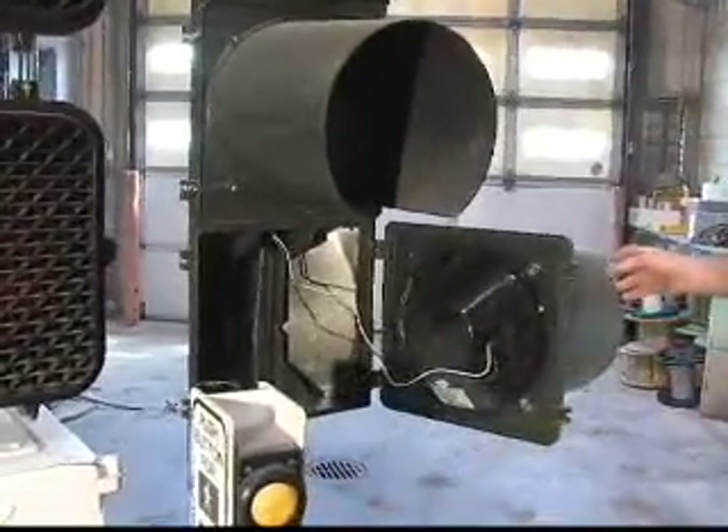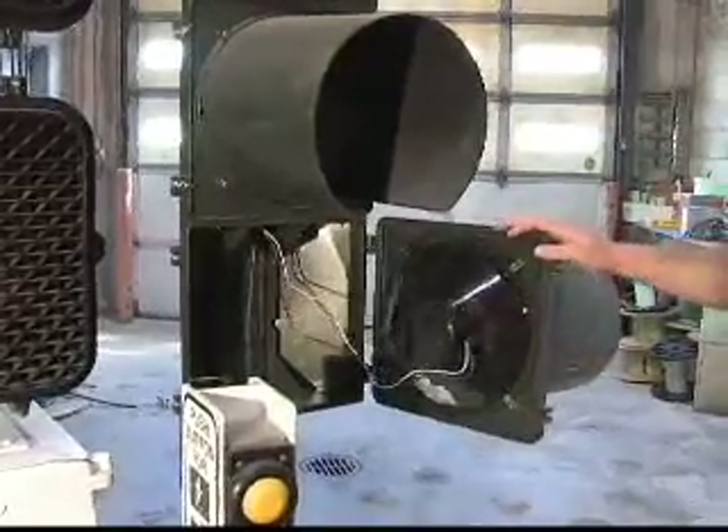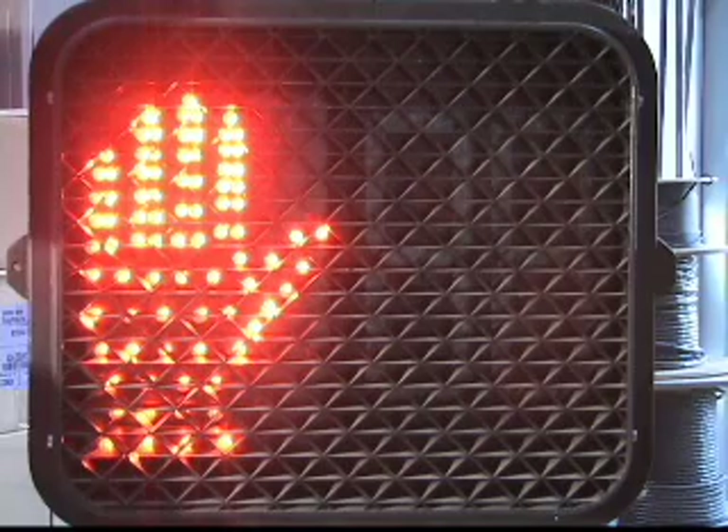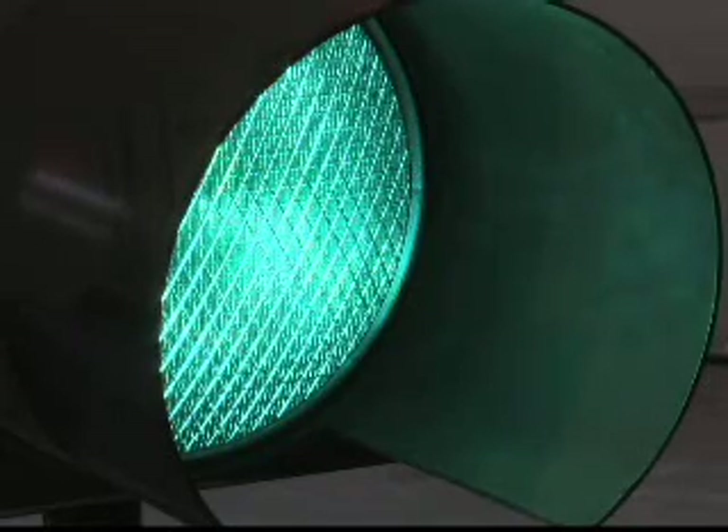ACHD electronics specialist Chris Smith is talking about traffic signal lights and ACHD's switch from using traditional light bulbs to light emitting diodes, otherwise known as LEDs. A light emitting diode is an electronic device that when a voltage difference is applied to its leads, the electrons flow through the device creating the light that we see. The LEDs are clusters of lights that when grouped together create as much, if not more light, than a regular light bulb.